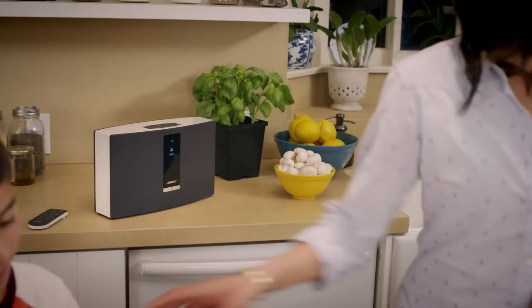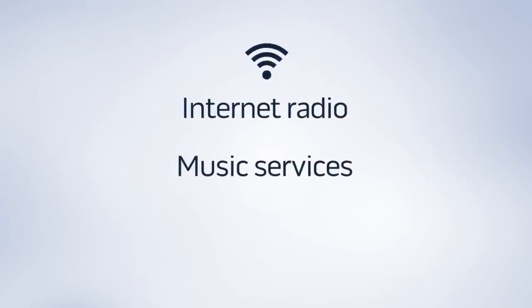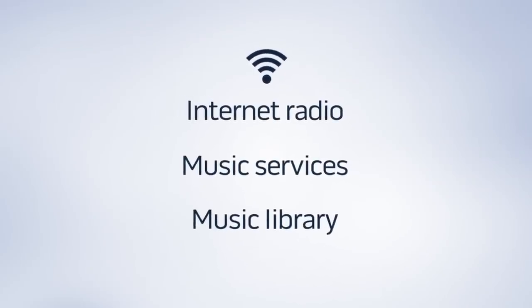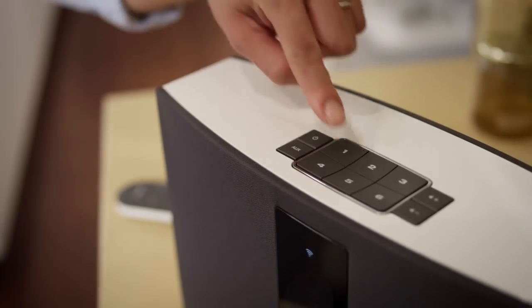It's called SoundTouch, and it will change the way you listen to music, because now you can play internet radio, music services, and your music library without using a computer, tablet, or smartphone to access it. In fact, it's as easy as turning on a light.